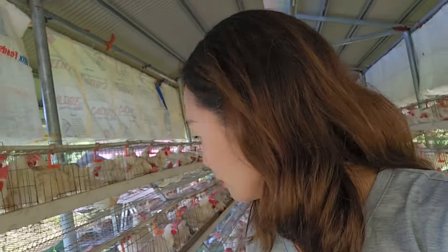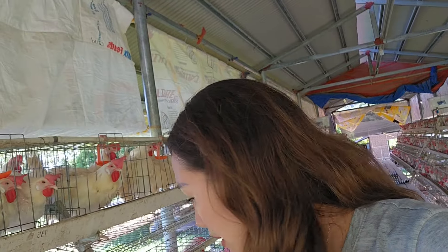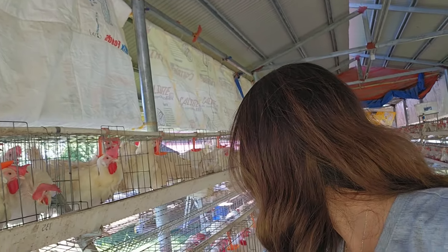They're a bit noisy already because in the next few minutes they're supposed to be having their meal. Apparently some of them still have their feathers, but some don't have any more.